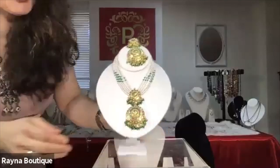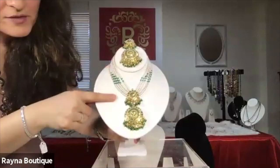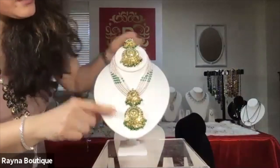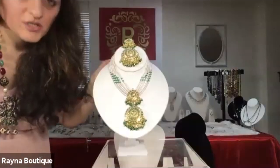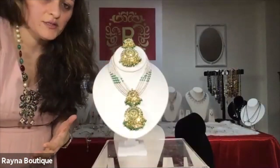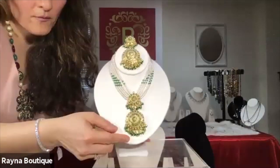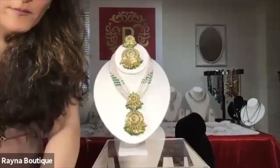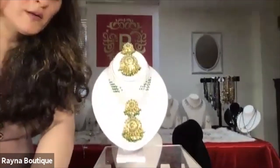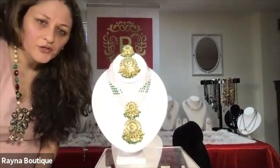This is the Jarao collection, which is a very classic collection with five strands of pearls. Then we have the Jarao pendant along with the earrings. Extremely lightweight — it looks very heavy, but it is very, very lightweight. The number of this piece is R32.